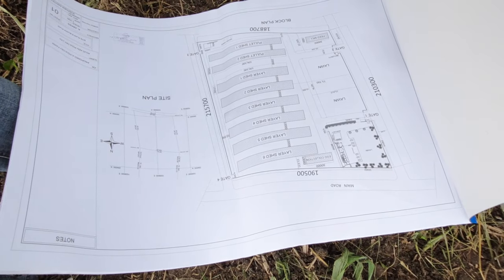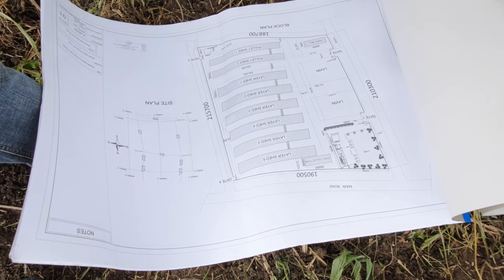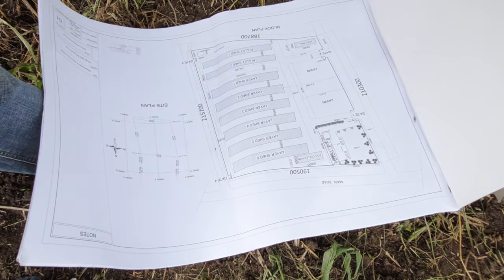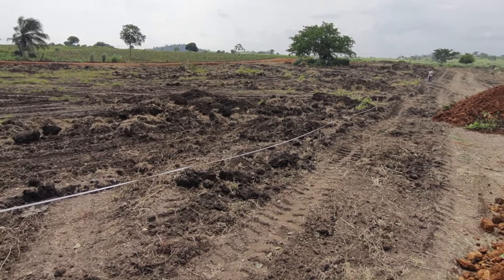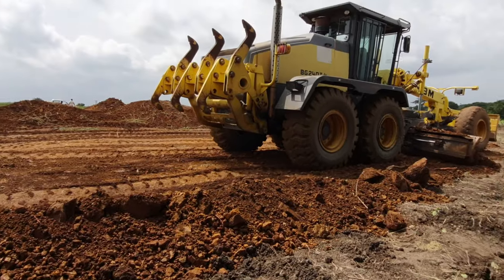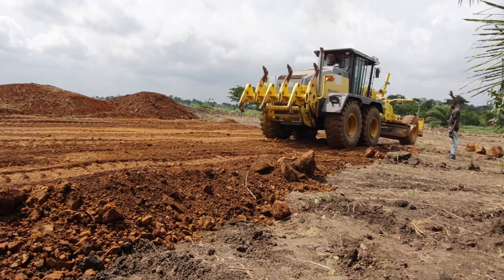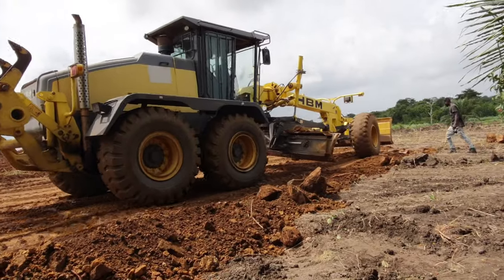It was time to get to work and begin to construct the inner roads within the farm. The grader got to work again and very soon the inner road networks were created and the rest of the land was completely leveled.